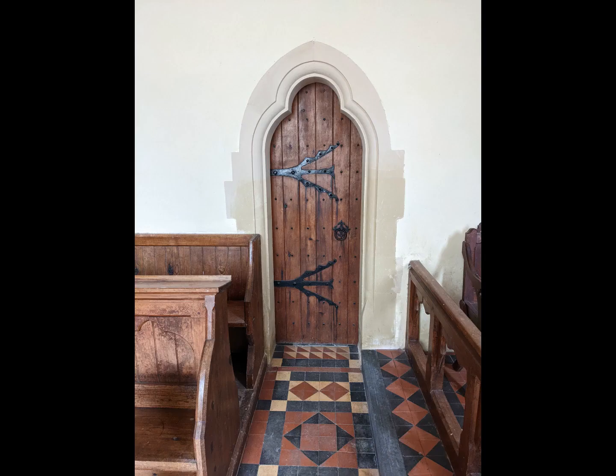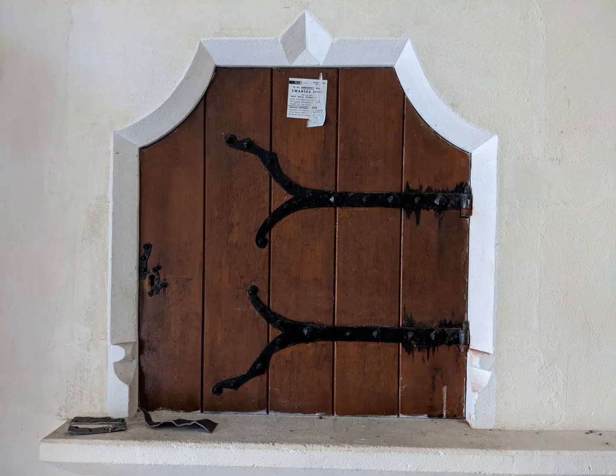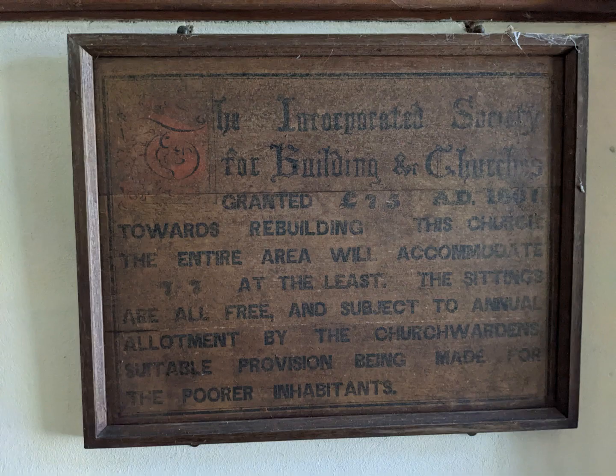The tiny vestry, accessed by this narrow door, is only a few feet wide and very cramped. It contains a diagonally-set fireplace to warm the clergyman after his long journey to this remote church, and an aumbry to store communion vessels — now it holds the electricity meter. On the vestry wall is a board recording a grant of £75 by the Incorporated Society for Building and Churches towards the construction of St Dogfael, with the usual provision that the seats are to be free. People — usually the gentry — used to have to pay pew rent if they wanted a decent seat.